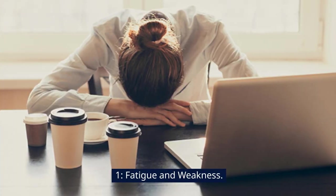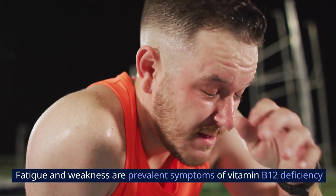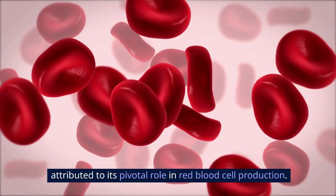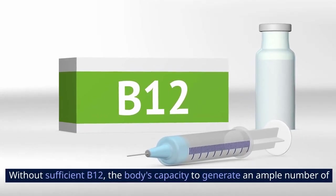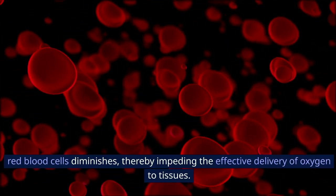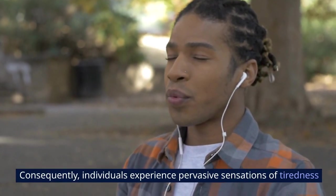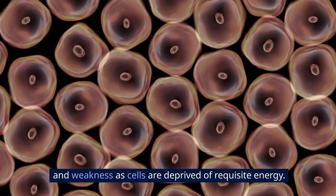1. Fatigue and Weakness. Fatigue and weakness are prevalent symptoms of vitamin B12 deficiency, attributed to its pivotal role in red blood cell production. Without sufficient B12, the body's capacity to generate an ample number of red blood cells diminishes, thereby impeding the effective delivery of oxygen to tissues. Consequently, individuals experience pervasive sensations of tiredness and weakness as cells are deprived of requisite energy.